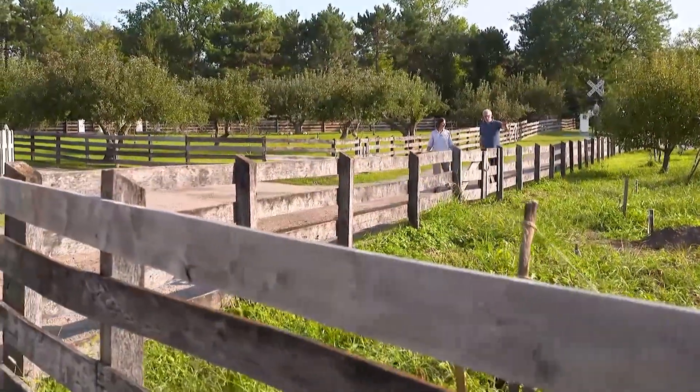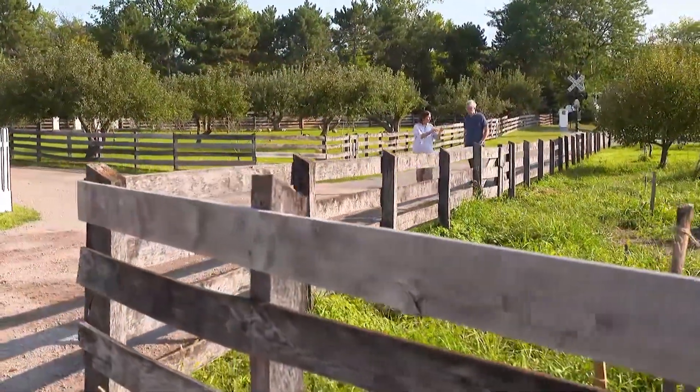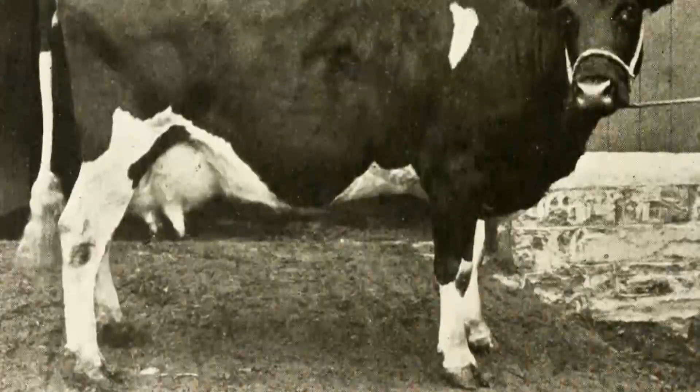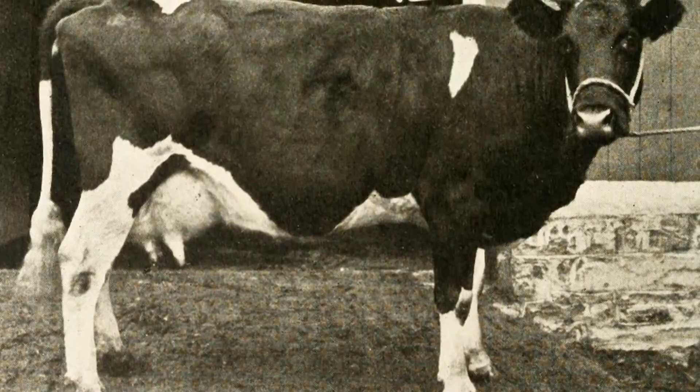I met up with the Henry Ford's curator of agriculture and the environment, Deborah Reed, in the museum's Greenfield Village to get the scoop on the you-know-what for this story.